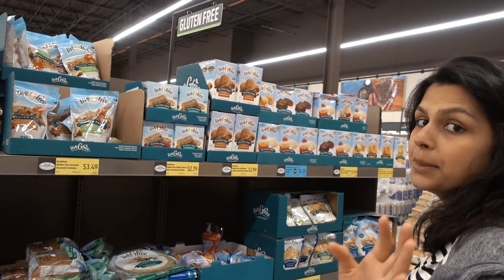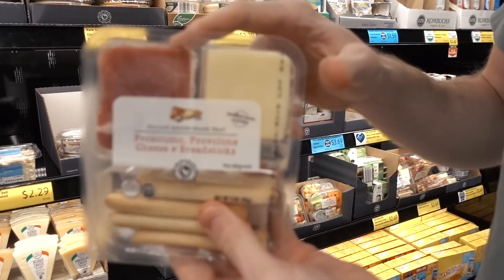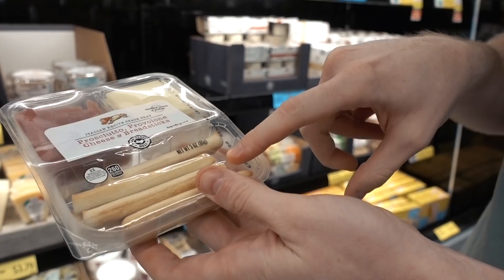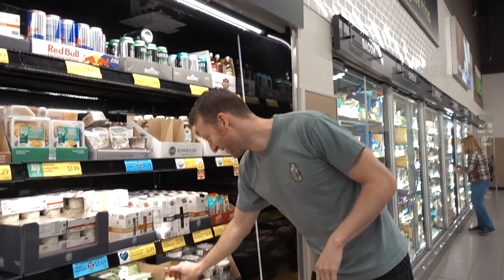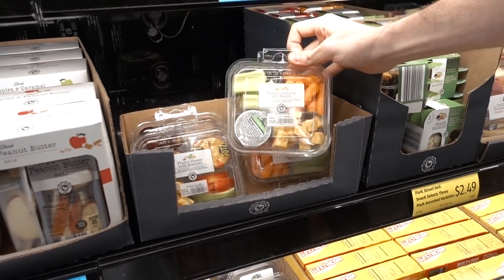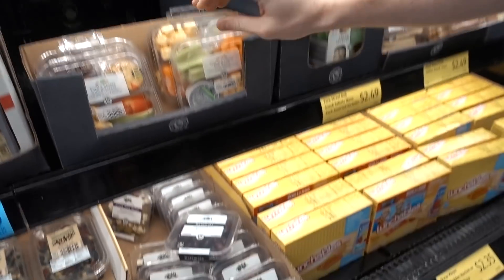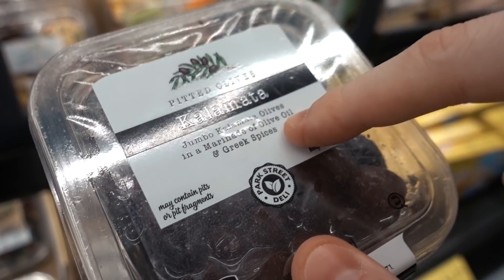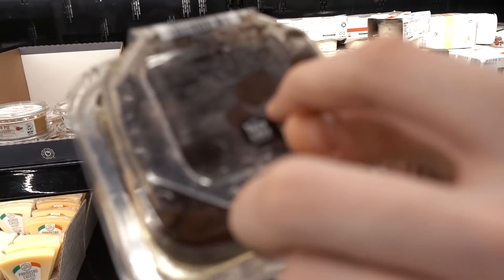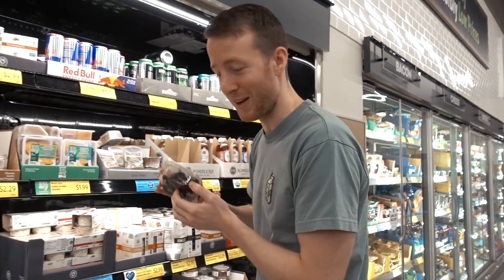A standout section at Aldi is the charcuterie and snack area. Me and Megan always grab stuff like this for plane trips — we just throw away the bread since it's basically worthless. They've got a veggie tray with cheese that's a solid find, though I'd skip the ranch dressing because of the vegetable oils. They also have olives here — these look better — but check what oil they're packed in. They advertise olive oil on the front but the ingredients say canola oil. Read the label — you have to take your health into your own hands.